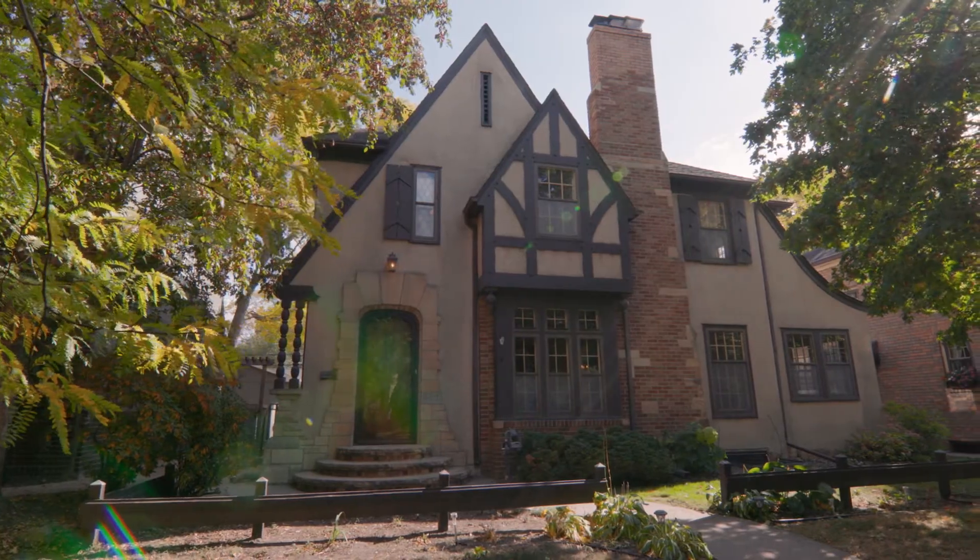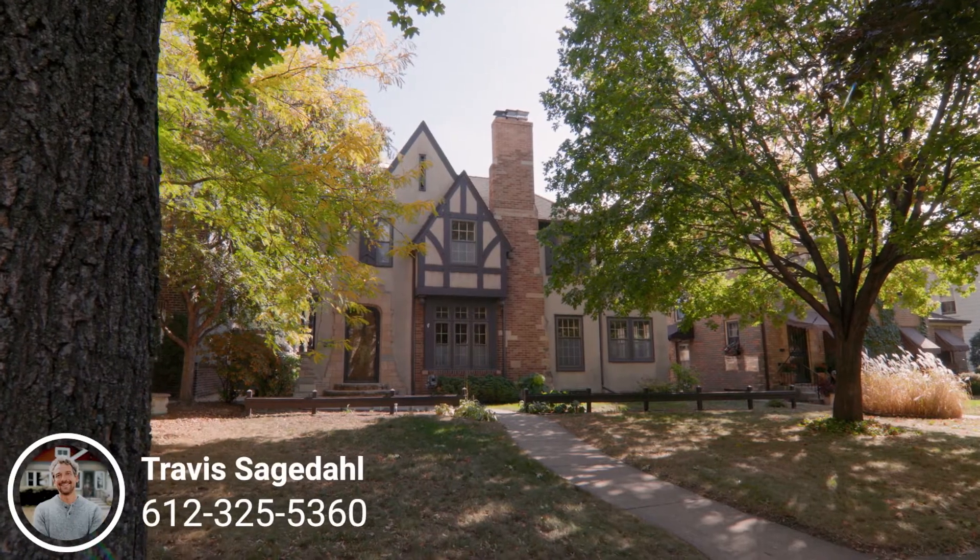One thing to note on this home: it's been in the same family for 58 years. It's been loved and well cared for over that time with quality updates. If you'd like to schedule a tour, please reach out. I'm Travis Segedal with Segedal Realty.